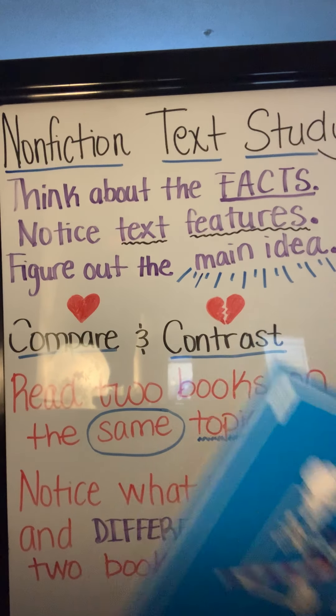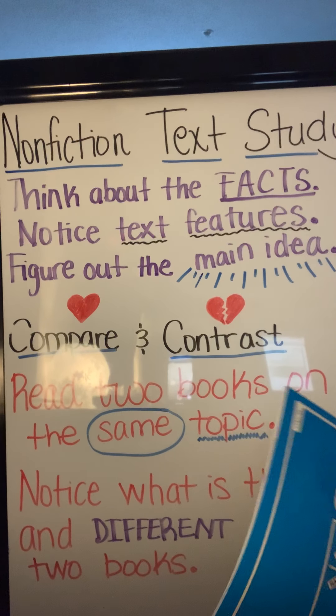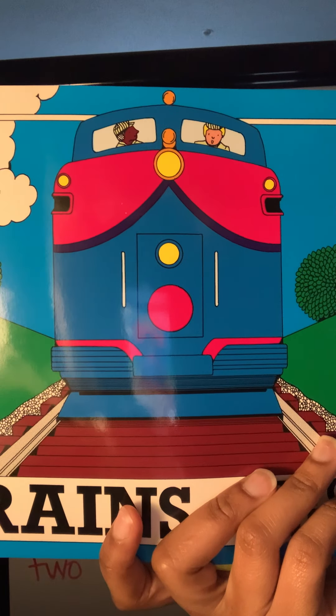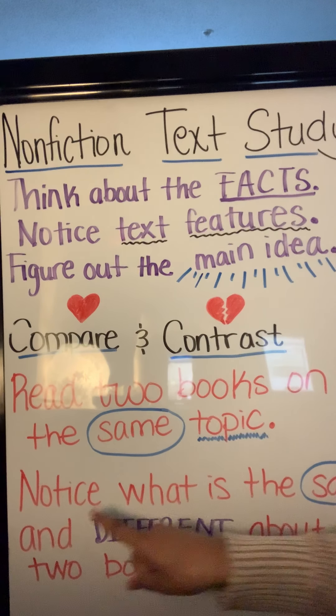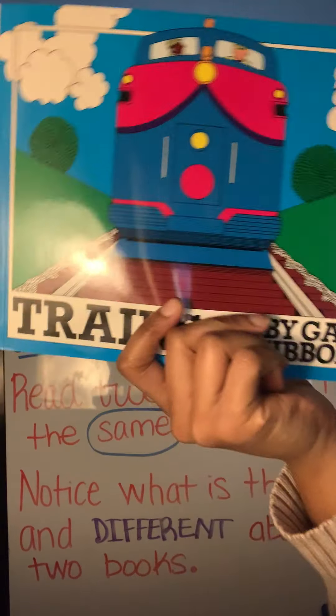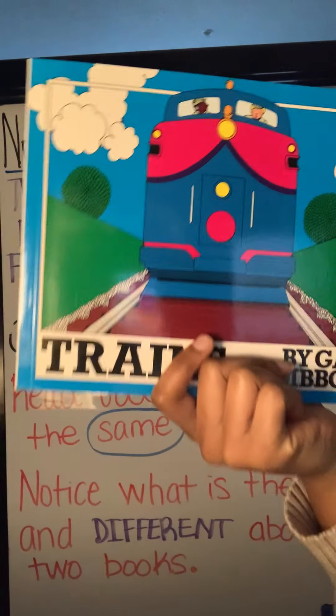When we read non-fiction texts, a lot of times we'll read texts that are about the same topic or that have the same main idea. Good readers think about how the books they read are the same and different from each other. Here's how we do that: we read two books on the same topic, we notice what is the same and what is different about the two books. Today we're going to read a non-fiction book called Trains by Gail Gibbons. Already by looking at the front cover I can see one thing that is the same and one thing that is different about these two books.